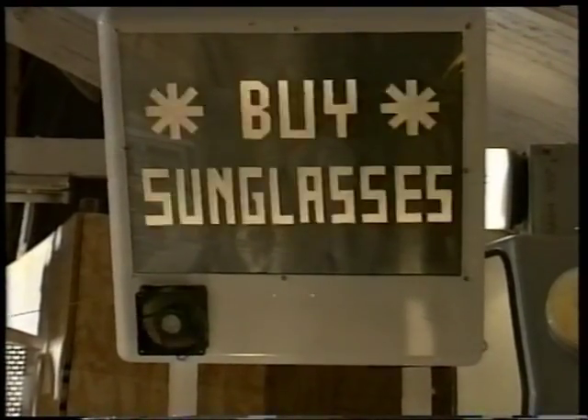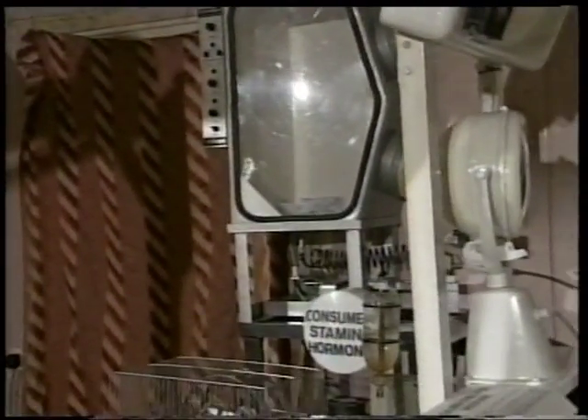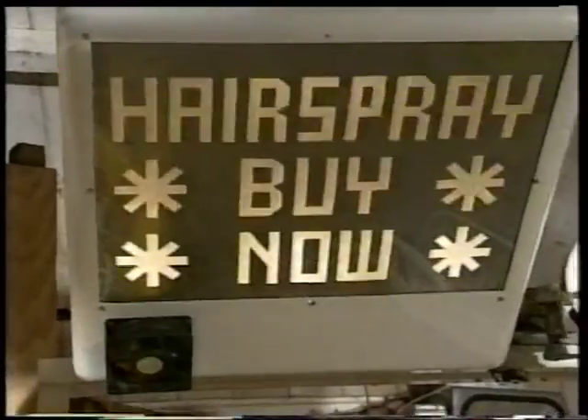Consumers have a certain inhibition about making their first purchase. Once they've done it, they're then far more susceptible and will buy almost anything. So in these experiments, we're trying to stimulate this vital first purchase.